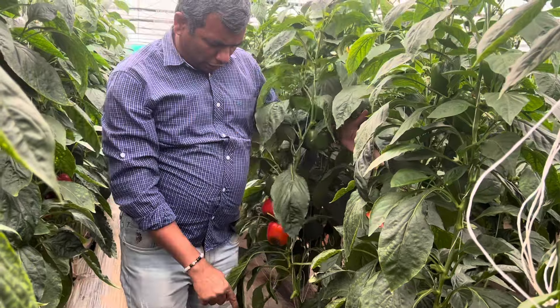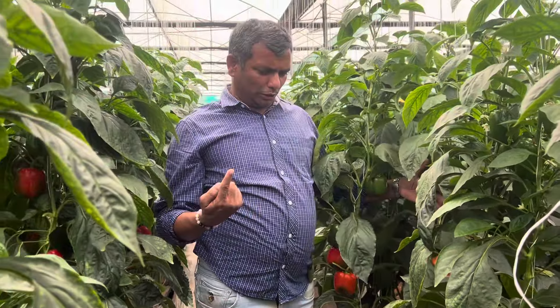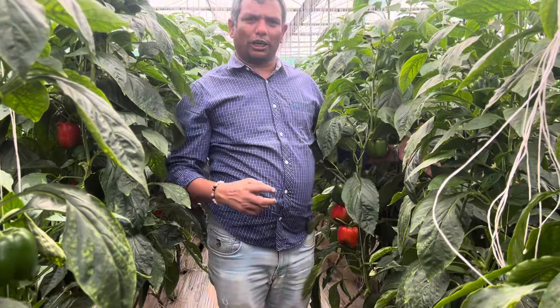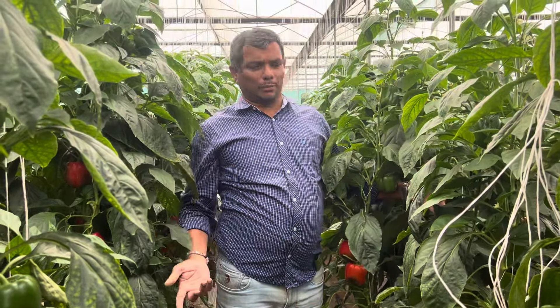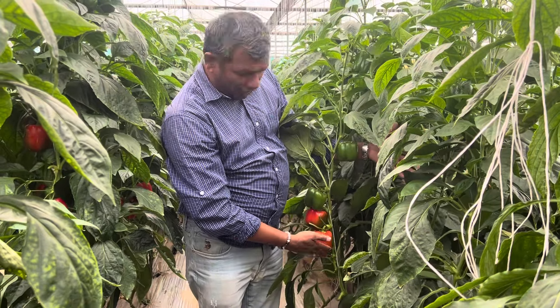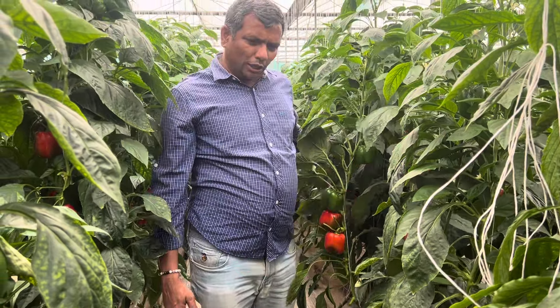Once we plant the capsicum seedlings — about 35 to 40 days old seedlings — it will be ready for the first harvest in 90 days after transplanting. The color capsicum starts harvesting after 90 days after planting.